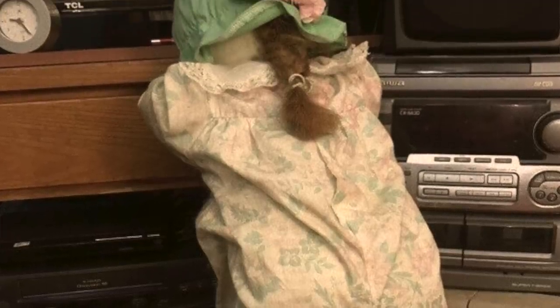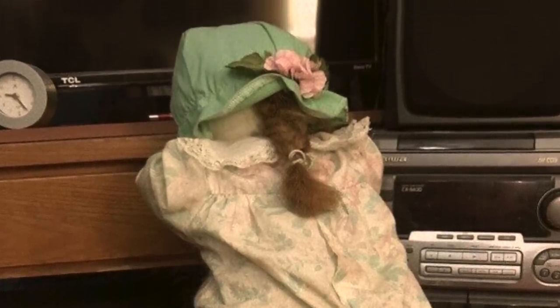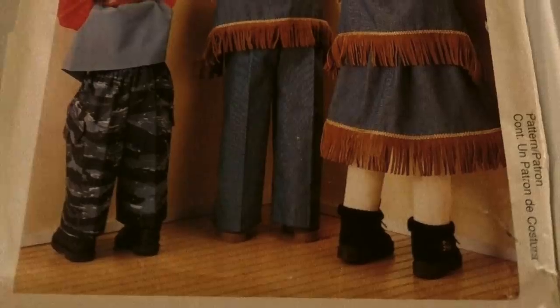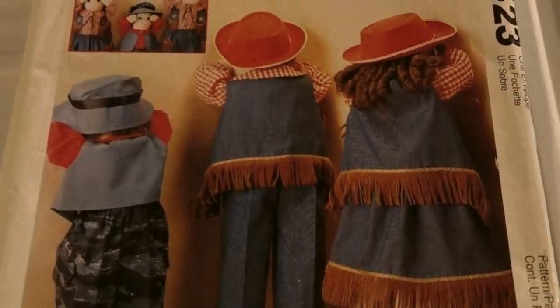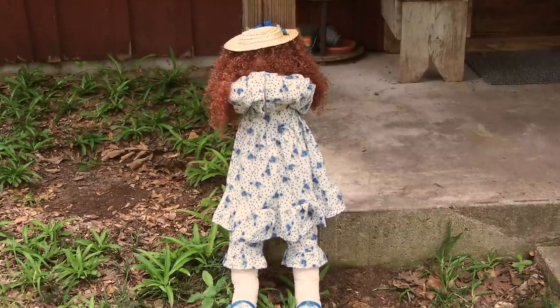Some parents would even put this doll in the corner of their house so their kid would know where to go during timeout — the kid would just have to stand and face the wall just like the doll was doing. If my mom told me to stand beside a doll in the corner during timeout, I would have lost my mind. Some people on the internet said they remember their grandparents having this doll when they were little and always thought it was supposed to be a doll counting for hide and seek, which kind of makes sense because the dolls have their hands over their face, leaned over like they're counting.